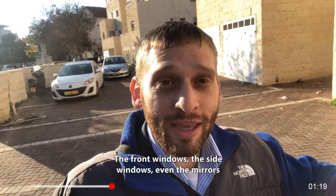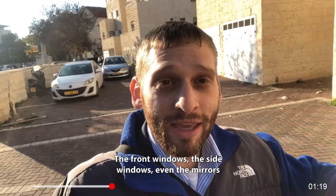Already driving, of course, because I don't have time to wait — the windows actually got more fogged as we were driving. The front windows, the side windows, even the mirrors were totally fogged and very difficult to see through.